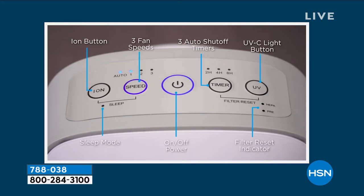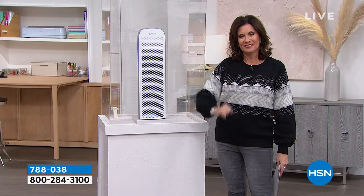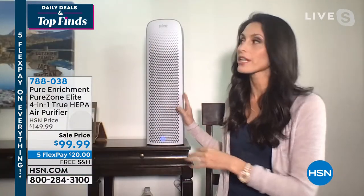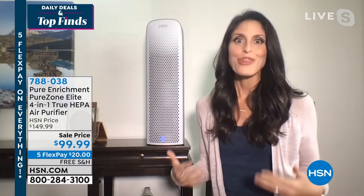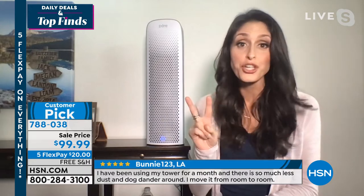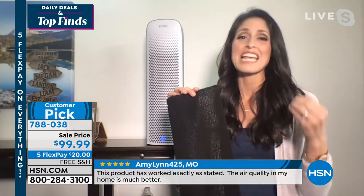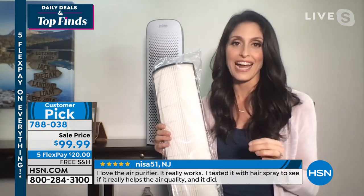Two color choices: white or gray. Megan Clementi joins to present the Pure Zone Elite Tower. This has been a lifesaver — great for larger rooms where people spend the most time, where doors open and let allergens in. The tower covers up to 190 square feet. It features four-stage filtration — not just two stages. First, the activated carbon filter — this black filter takes in VOCs, smoke, and different odors. Then the True HEPA filter — not HEPA-like or HEPA-tech — capturing 99.97% of all particulates down to 0.3 microns.